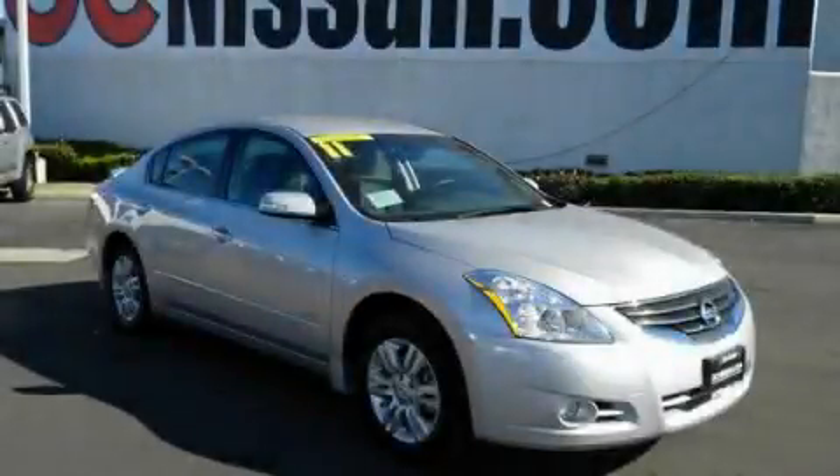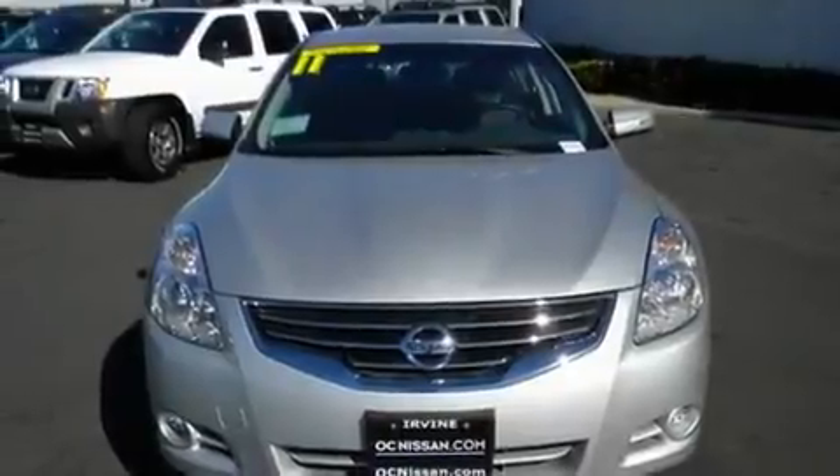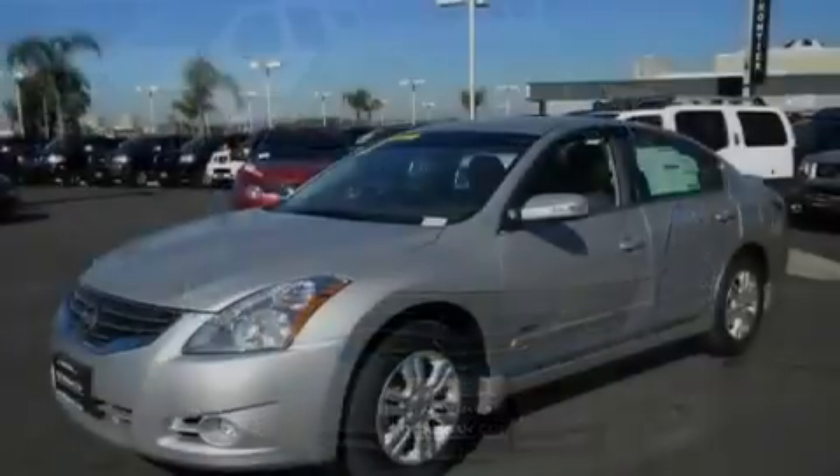This is a brand-new 2011 Nissan Altima. It has a 2.5-liter four-cylinder engine and an automatic transmission.